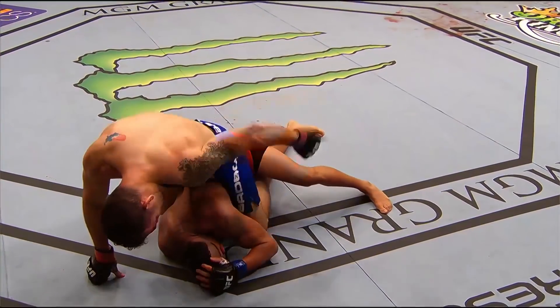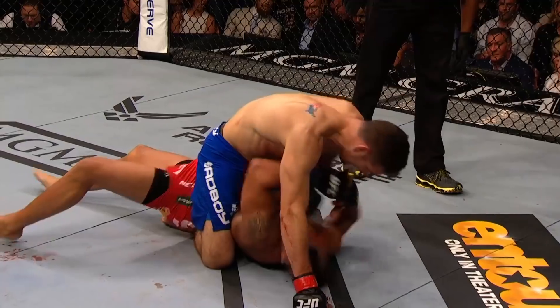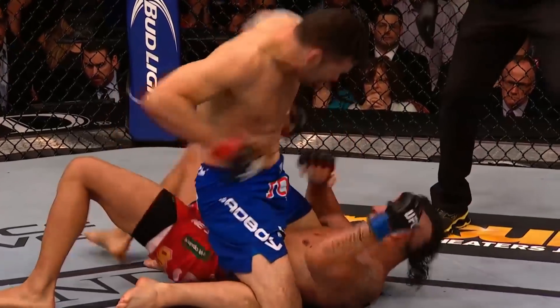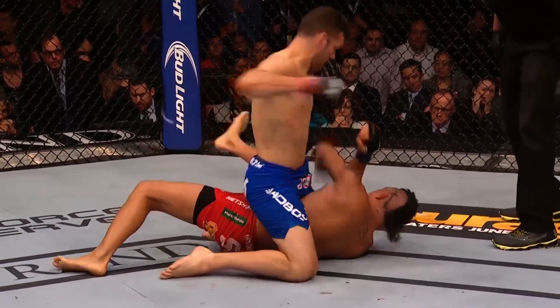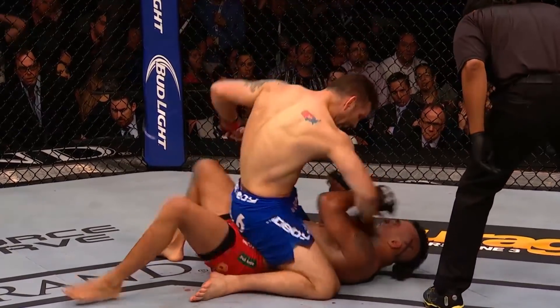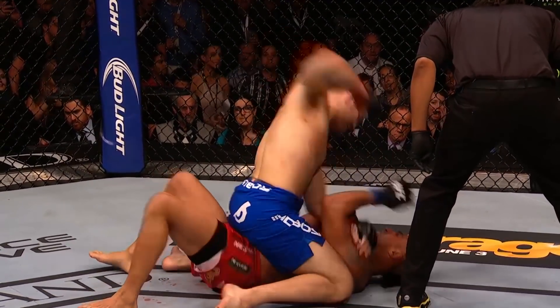He's gotta hip escape and come back around. He's in a lot of trouble here, he's getting tagged. Weidman with some serious ground and pound. Vitor in all kinds of trouble — trying to punch back instead of trying to hip escape. Right on top of the action. Vitor's gotta protect himself. Big elbow.